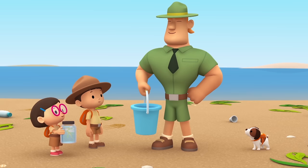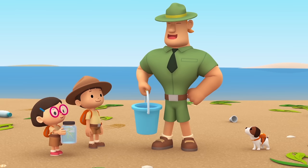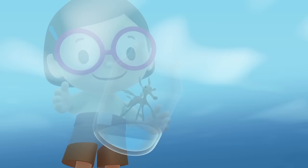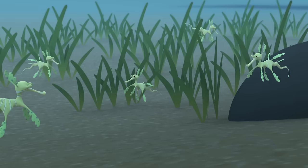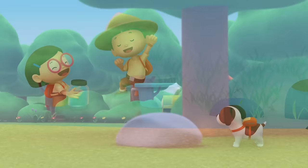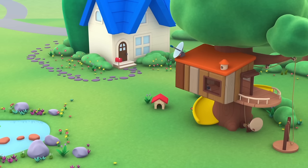Good job, Junior Rangers! We found all the Leafy Sea Dragons! Since we're taking our Leafy Sea Dragon back to its natural home, we can also bring these, Ranger Rocky! That's wonderful, Leo! Please take this! Look at how much sea grass there is — this will be a great home for the Leafy Sea Dragons! There they go! Stay safe, Leafy Sea Dragons! We did it — we found the Leafy Sea Dragons a home! Great job, everybody! Yay!